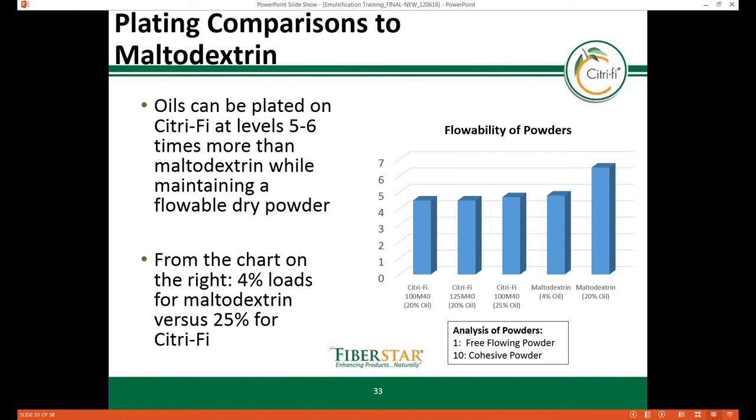The measurement of powder flowability is a major concern for most industrial processes handling bulk solids. Flowability was measured using both sensory and analytical methods at the University of Minnesota to quantify flowability of Citrify and maltodextrin plated with liquid oils. As shown in the data, oils can be plated on Citrify at levels 5 to 6 times more than maltodextrin while maintaining a flowable dry powder. Citrify 140 can be plated at levels of 25%, whereas maltodextrin can only be plated at 4% to maintain a dry flowable powder — showing Citrify has 6 times more carrying capacity.